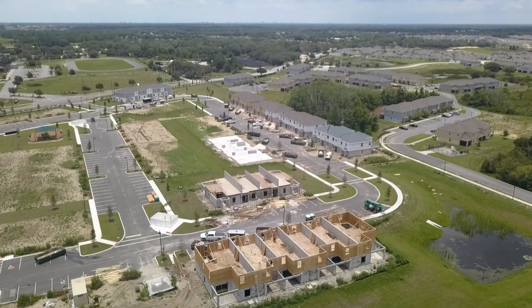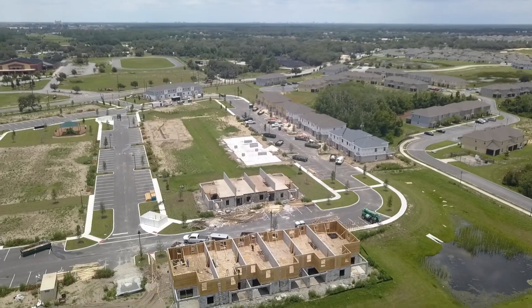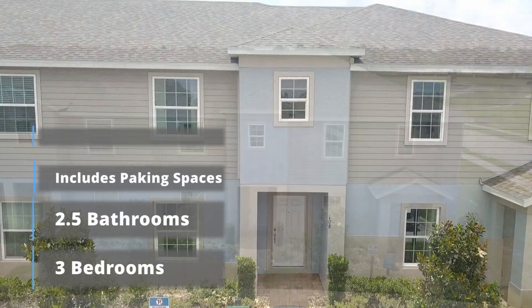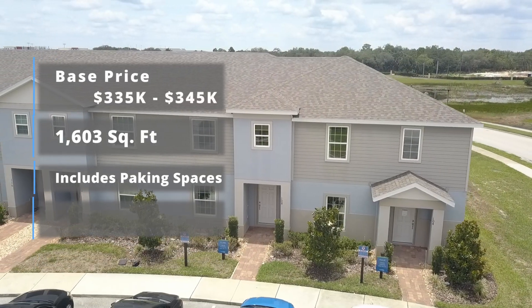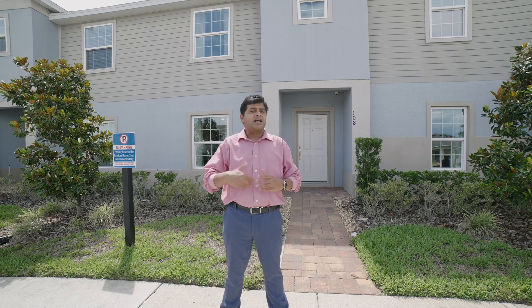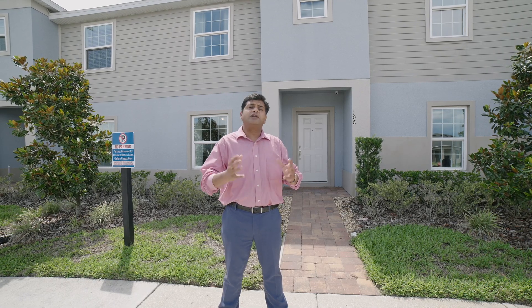I am back in Davenport showcasing a beautiful townhome. It's three bedrooms, two and a half bathrooms, about 1,603 square feet. The price of this house is about $335,000 to $345,000 depending on what kind of upgrades you have, but you're all in for less than $350,000.